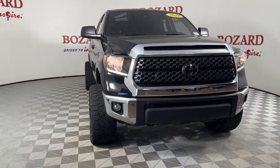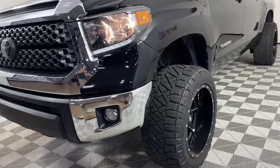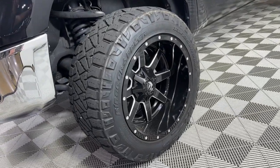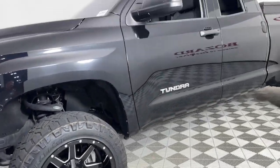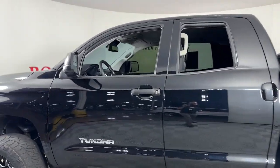Get a feel for the 2021 Toyota Tundra. This vehicle is an outstanding buy with fewer than 40,000 miles on the odometer. Get the job done in comfort and style in this tough-built Tundra.